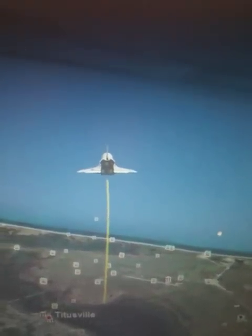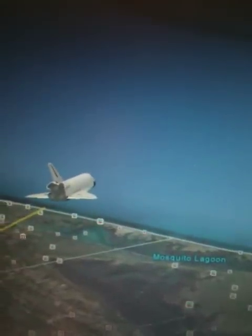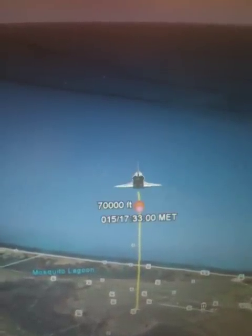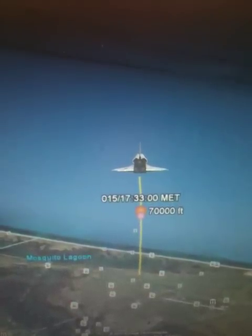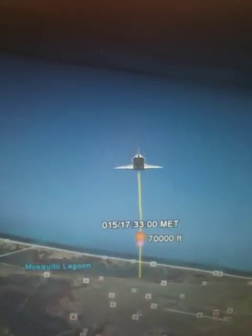Speed now: 852 miles an hour. Altitude: six and a half miles. Greg Johnson now taking control of the stick for a brief period. Altitude: five and a half miles. Endeavour on at the 180. Roger, on at the 180. That call means the space shuttle is on track at the 180-degree point in the heading alignment circle.